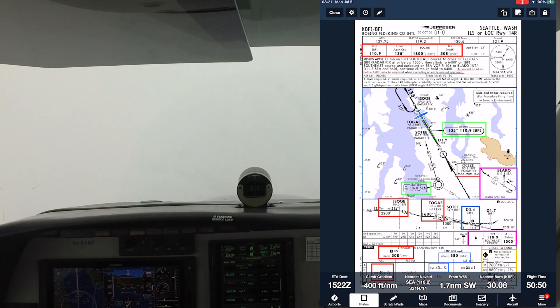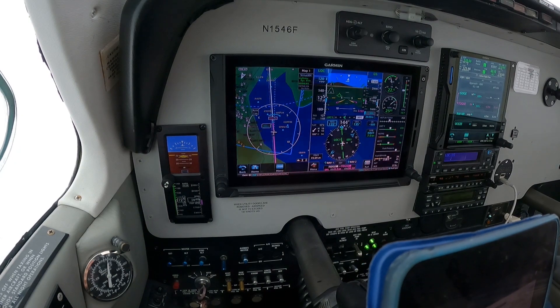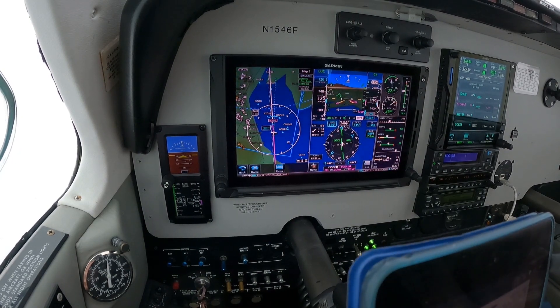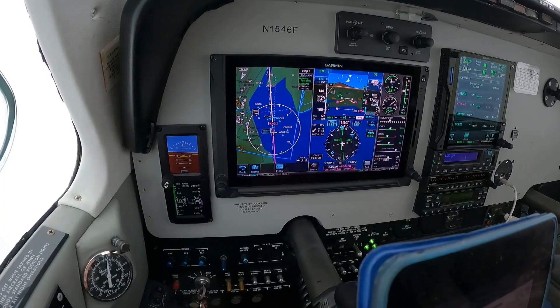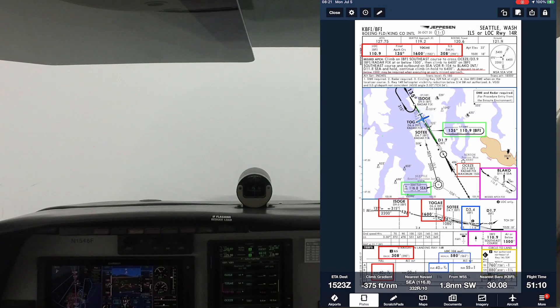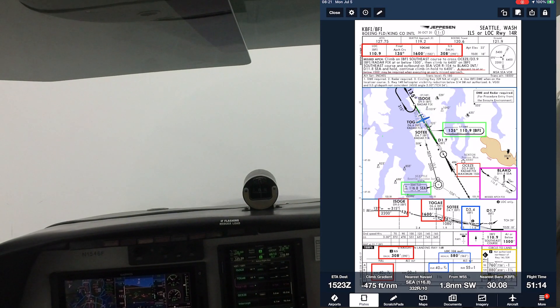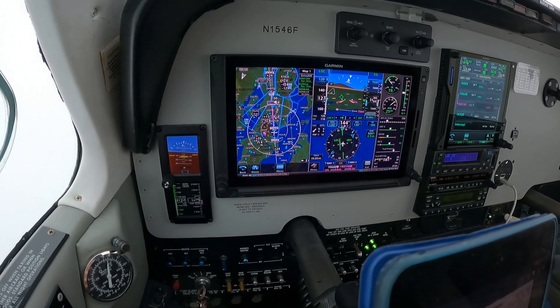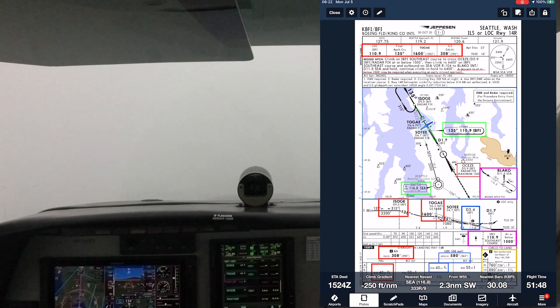5-6-6-4, contact Seattle Departure, good day. Archer, good day, N6-6-6-4. Here comes TOGI again. We'll start bringing the power back a little bit, get back in our normal groove. Back on the localizer here. Get back on centerline on glidepath, now back on speed.